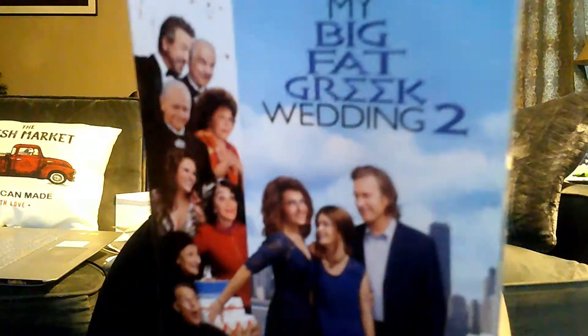I got 'My Big Fat Greek Wedding 2' — I love those movies and didn't have the second one. I also got Scrabble, which was $2. It actually does sell for around $10, so it's a quick flip. Even though it's an older PC game, some of those big box PC games can sell really well.